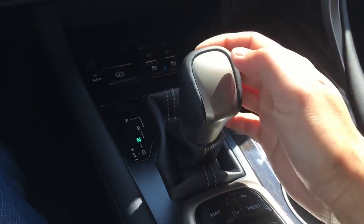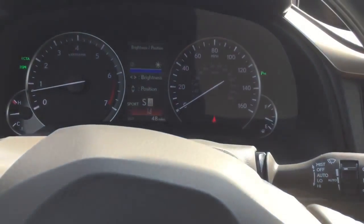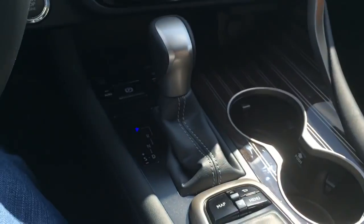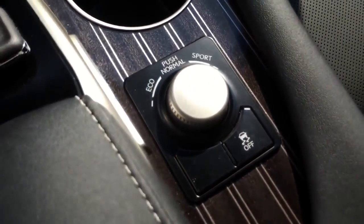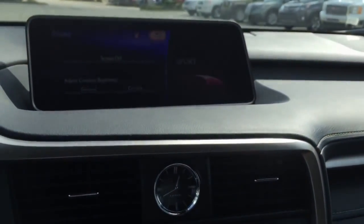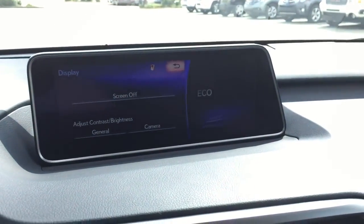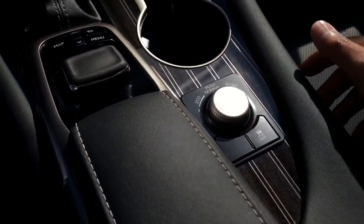Down again for neutral, down again for drive, and over to the left for sport mode where you can change gears up and down — pretty simple and straightforward. There is also a knob to change your driving mode, which includes eco, sport, and normal. To get to normal, all you have to do is push it down. And there you have the traction control.